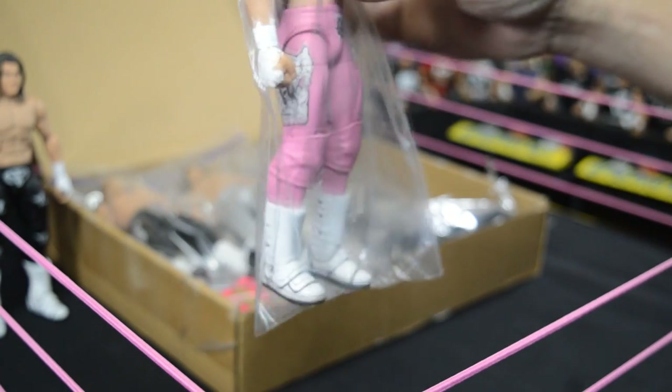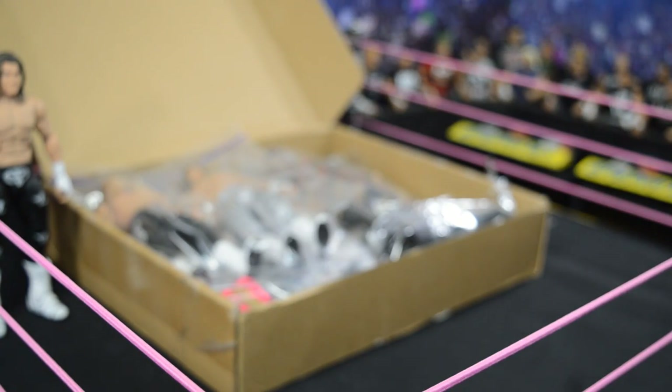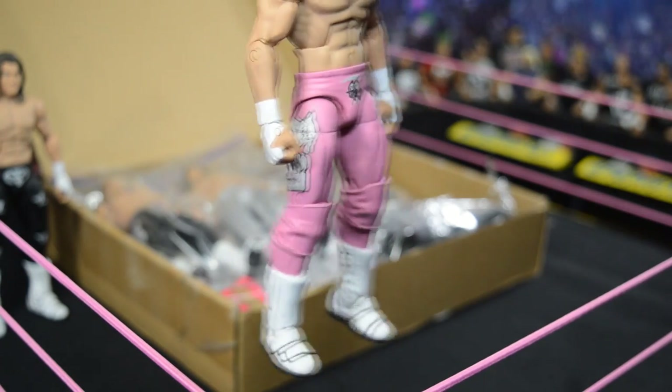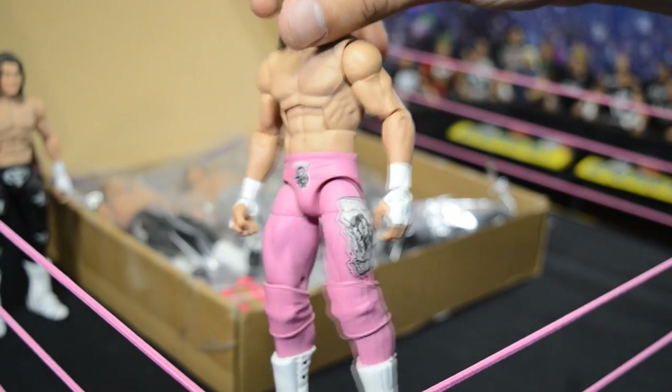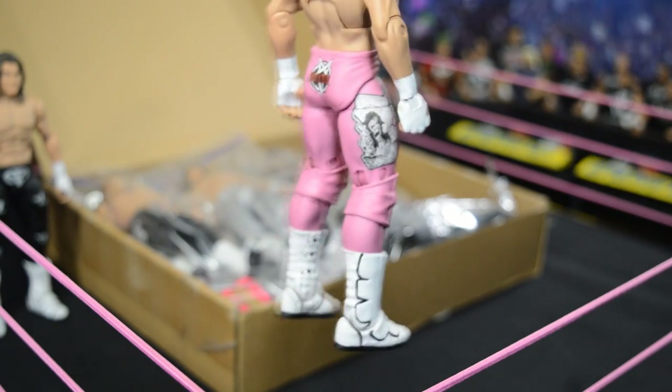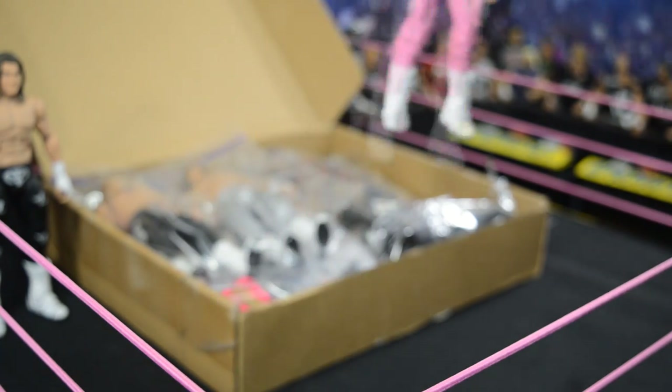Next is the No Mercy attire — the pink career-versus-title match attire when he fought The Miz. I absolutely love this attire; I think it was one of his defining career moments. The pink is just gorgeous — I wish he would come back to bright colors like this instead of always black and white. Absolutely beautiful, I love this attire a lot.